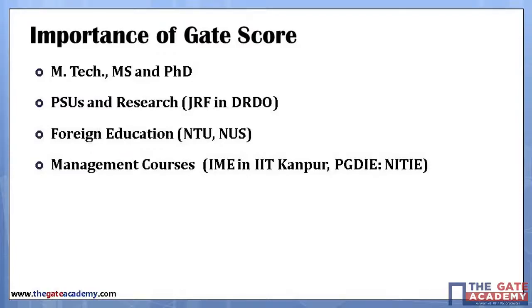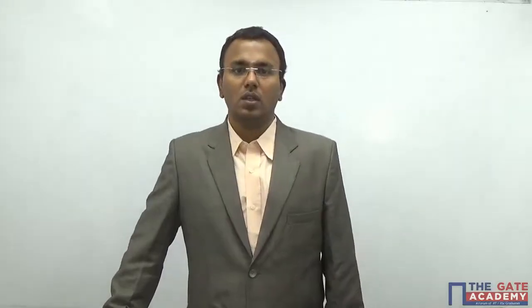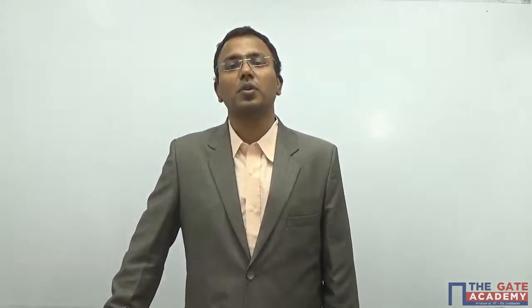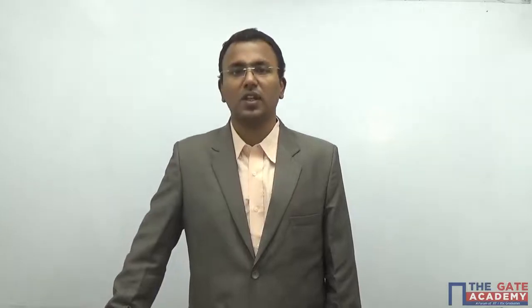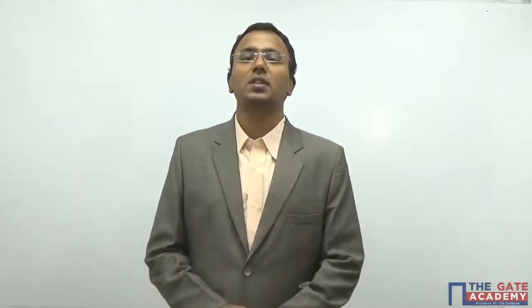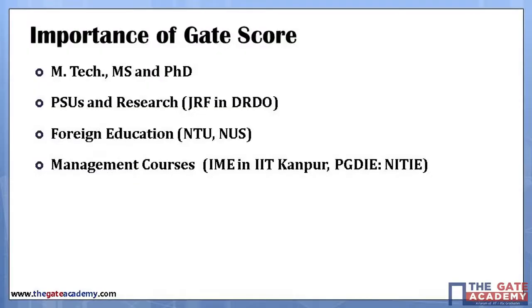GATE is the passport for you to get into your M.Tech or M.S. from the most prestigious institutes in India like the Indian Institute of Science, IITs, and other prestigious institutions, as well as the R&D sector in India. GATE is also increasingly sought for PSUs and JRF in DRDO, BARC, and Indira Gandhi Centre for Atomic Research.